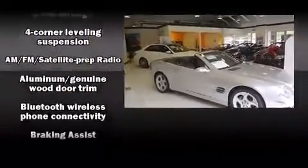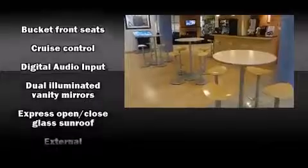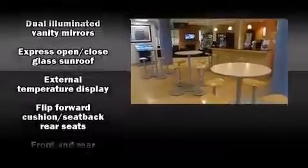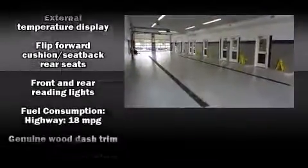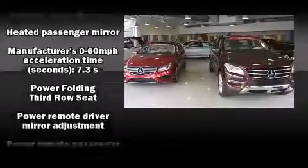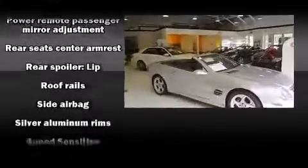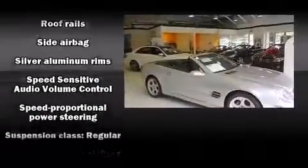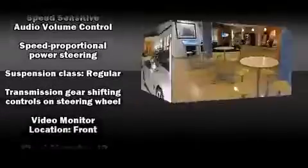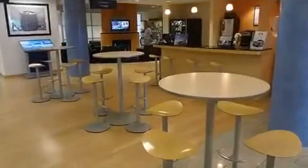Mercedes-Benz ensures the safety and security of its passengers with equipment such as head curtain airbags, front and rear side impact airbags, anti-whiplash front head restraints, an emergency communication system, and four-wheel disc brakes with ABS. Safety and maximum capability are assured via self-leveling rear suspension, which maintains optimal driving geometry.